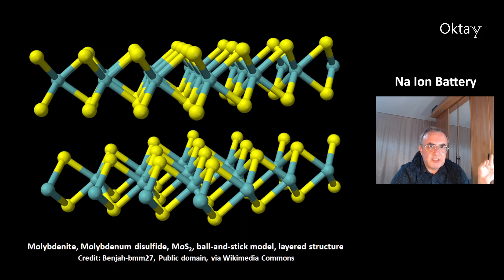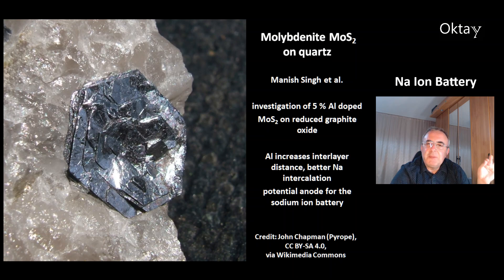This is the structure of molybdenum disulfide, MoS2. This is the ball and stick model, which nicely shows the layered structure of this compound. There's work by Manish Singh and colleagues who investigated molybdenum disulfide doped with 5% aluminium on reduced graphite oxide. The effect of aluminium is that it increases the interlayer distance, which gives better sodium intercalation — meaning the sodium atoms go into the layers. According to the scientists, this compound is a potential anode for the sodium ion battery.